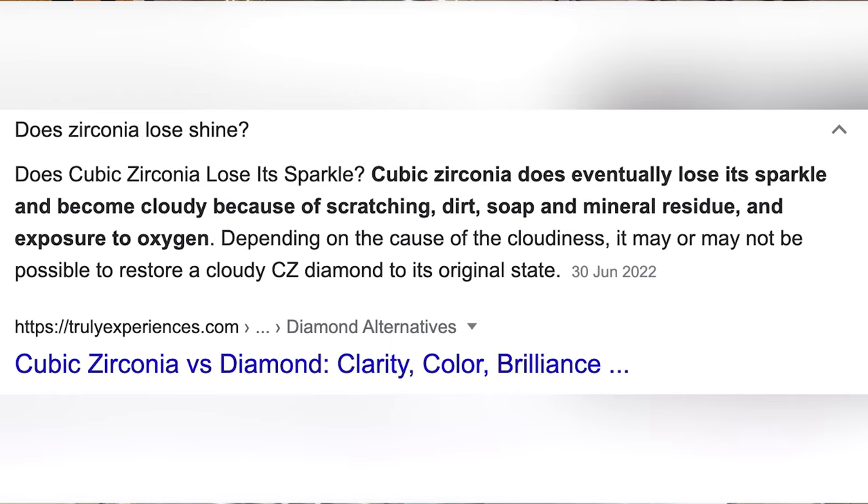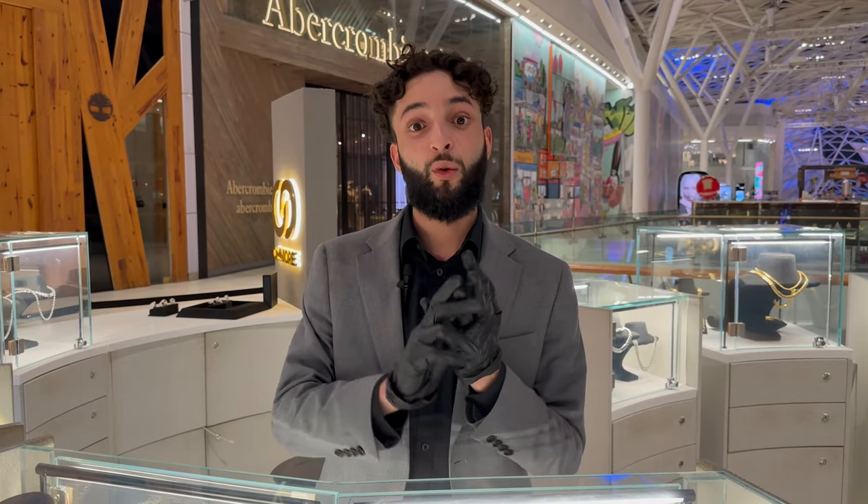Now I'm going to tell you something most companies won't — they won't advertise this — but the harsh fact is that any cubic zirconia in the world will dull over time, regardless of whether it's 1A or 5A flawless. But Omnio does the best: we use 5A flawless, which outshines any other grade and emulates a diamond shine.